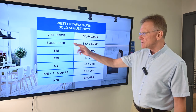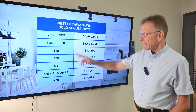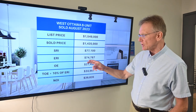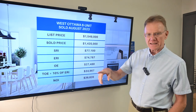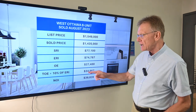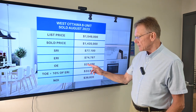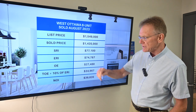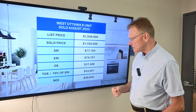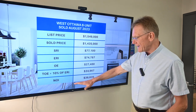This building was listed for $1,549,000 and sold for $1,435,000. The scheduled rental income was about $77,000. After deducting for vacancy and bad debt, our effective rental income is $74,787. Operating expenses published on MLS were about $27,500, and when we factor in maintenance and management, our total operating expenses come to almost $35,000.